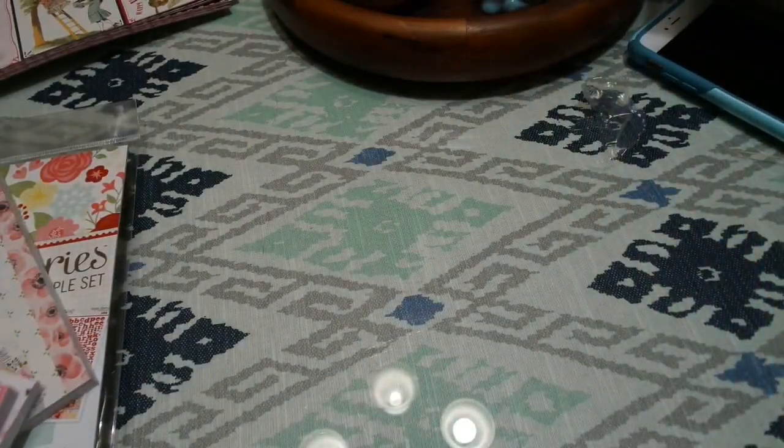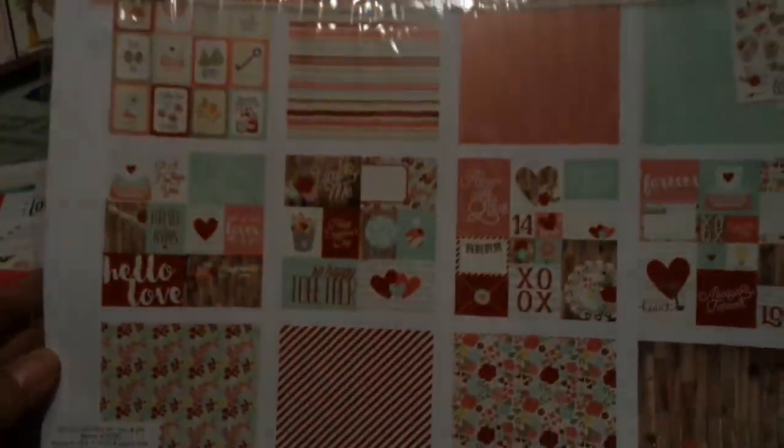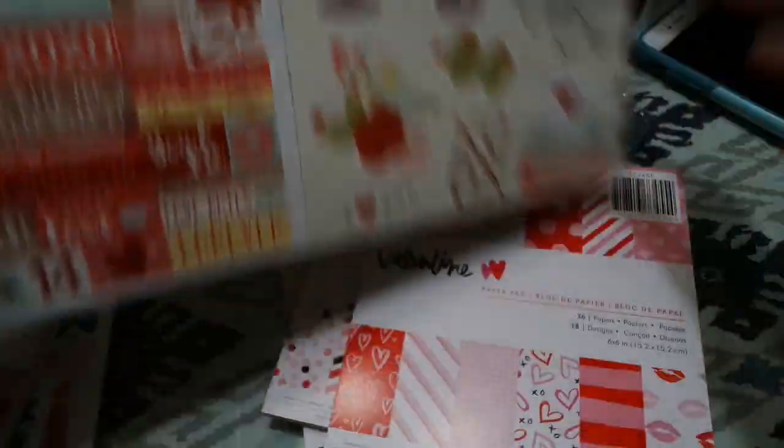I'll be getting a bunch of new stuff as it comes in. Somebody asked about Graphic 45 papers that are coming out — I will be getting all of those and will start pre-selling this week. This is Simple Stories 'You and Me' — really, really sweet, very shabby, very vintage. It comes with stickers, alphabet, and papers.